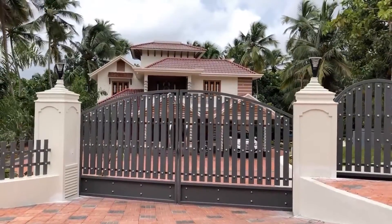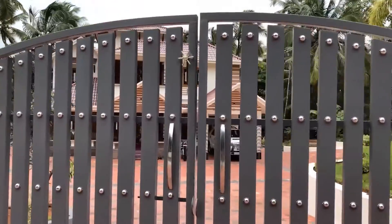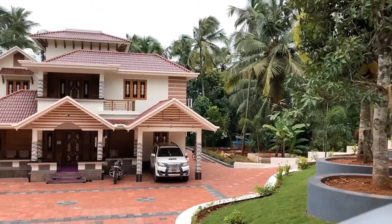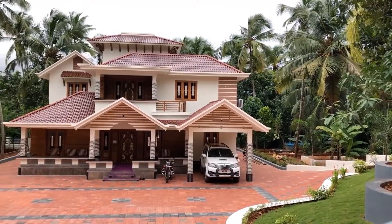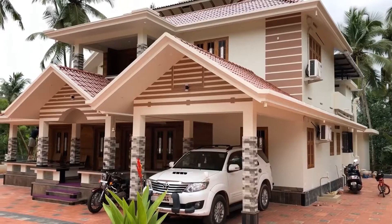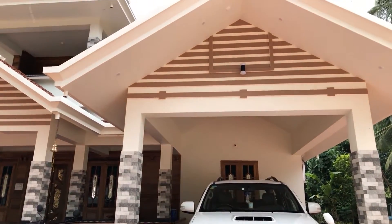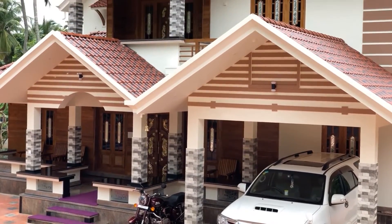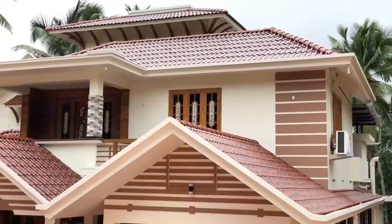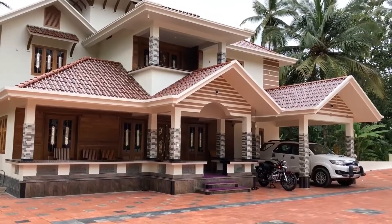Watch our brand new four-bedroom double-story house with luxury interior. It is a beautiful home with a combination of traditional and modern styles. You can also explore luxury interior designs. The total area of this duplex home is 2,800 square feet, and it is located at Palakad in Kerala. This home has an elegant exterior design.